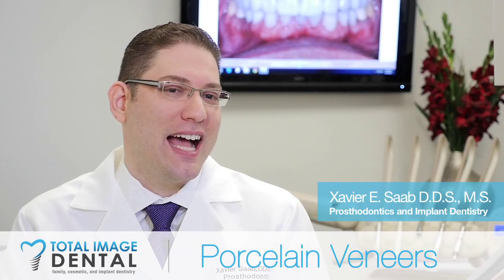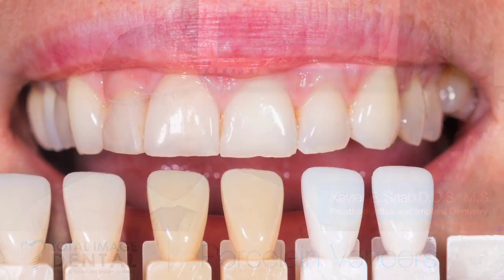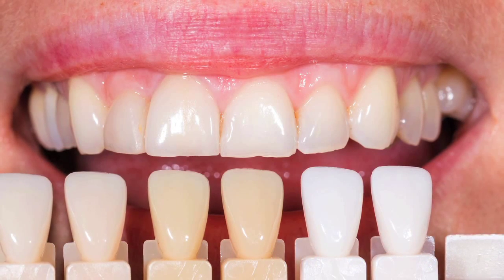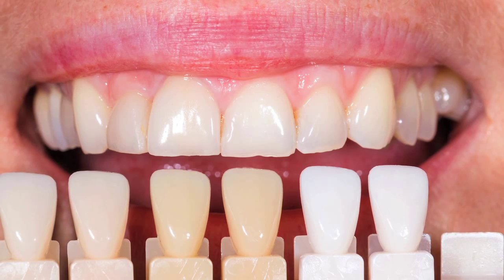There's a fine line between science and art when you do a set of dental veneers — in determining what is the right length for the teeth, what is a good color that not only would look white, but will also look natural and will fit with the color of your skin and the color of your gums.